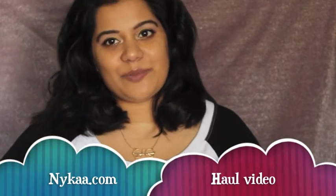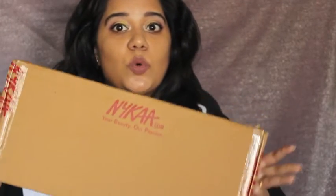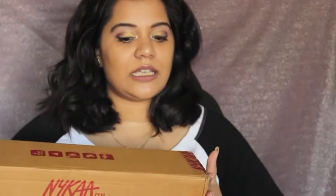Hi guys, welcome back to my channel! Today I have a haul video for you. A week or so ago, Nykaa had a sale on their website, so I went ahead and did a little bit of damage. Let's get started with the haul.